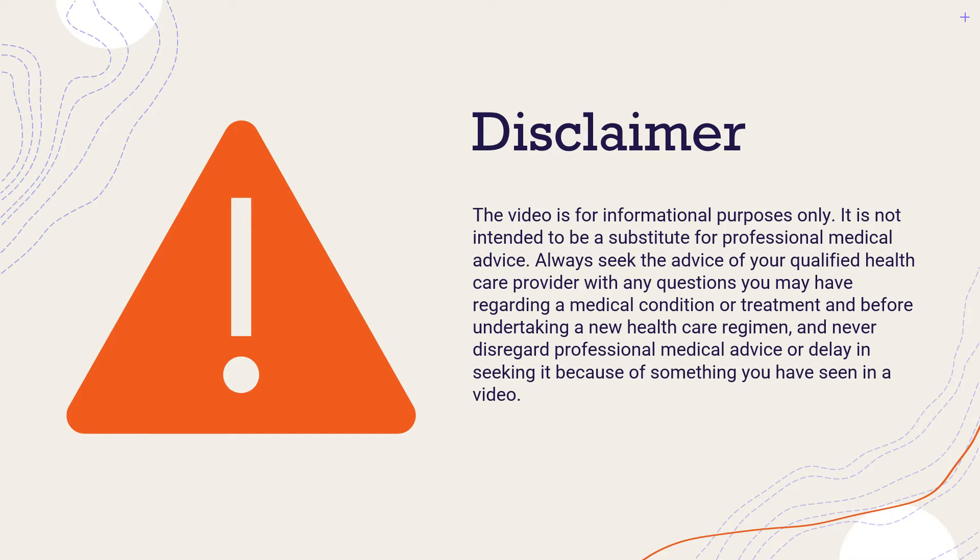This video is for informational purposes only. It is not intended to be a substitute for professional medical advice. Always seek the advice of your qualified healthcare provider with any questions you may have regarding a medical condition or treatment, and never disregard professional medical advice or delay in seeking it because of something you have seen in this video.